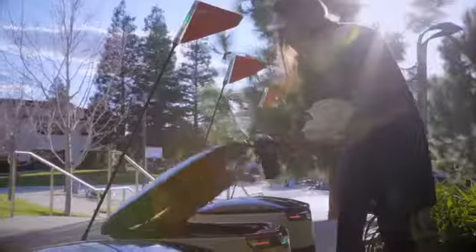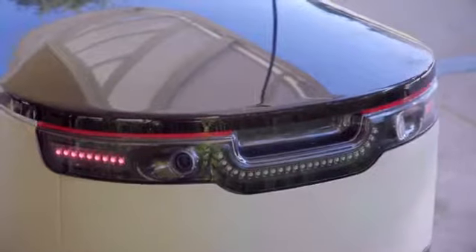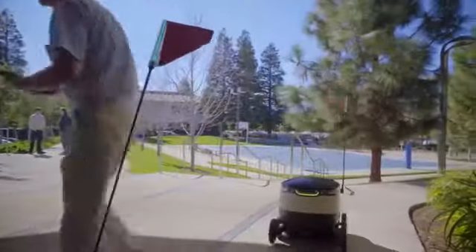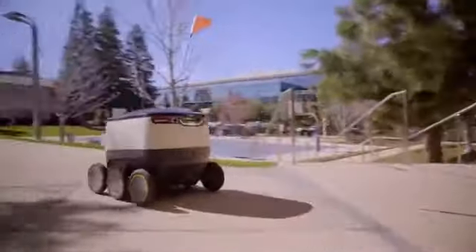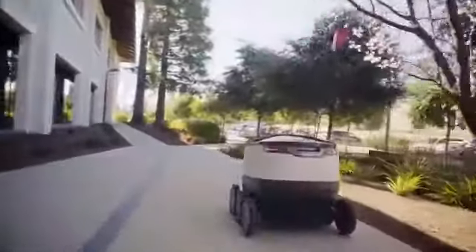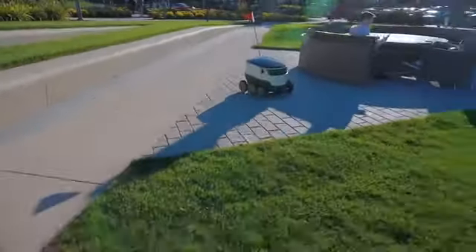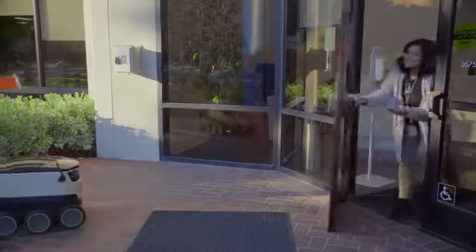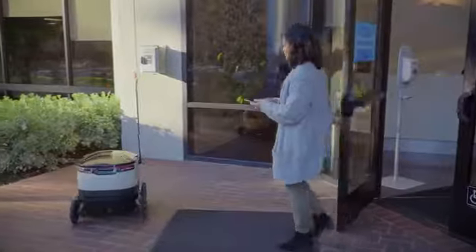The kitchen then places the meal in the robot and dispatches it to the customer. The customer receives a notification that says your robot's en route. The robot uses the most efficient and quickest method to drive autonomously to the customer. The customer then receives another notification when the robot has arrived at the meeting point, and they're able to unlock the robot and take their food.